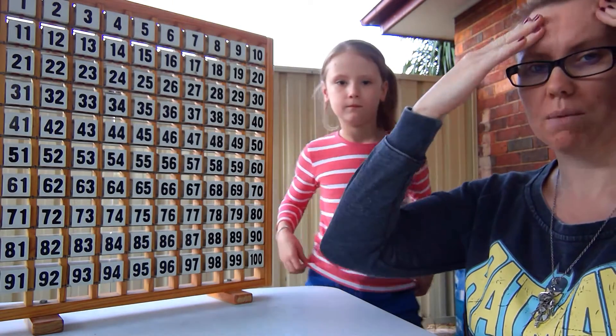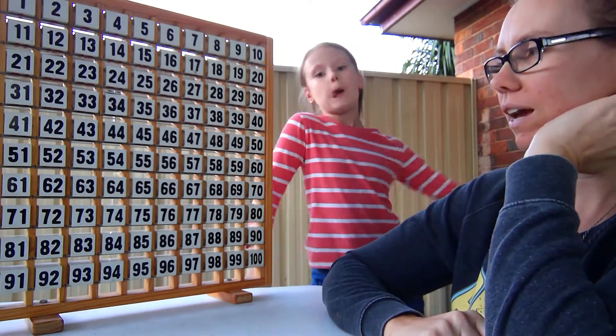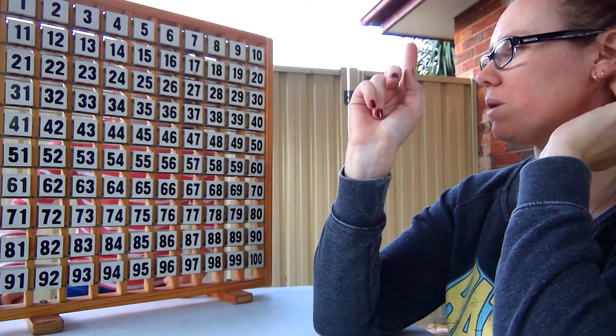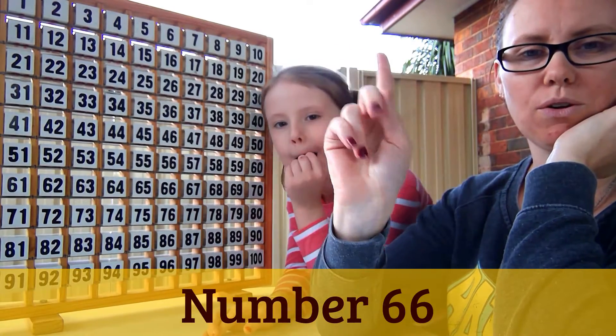So I'm going to think of a number in my head — you can't guess it because it's in my head. I'm going to tell you the number by putting it on the screen when I edit. She doesn't know it though.